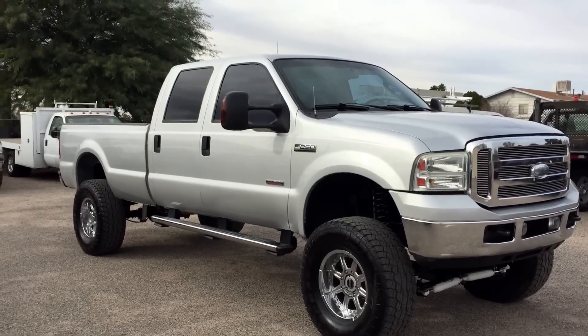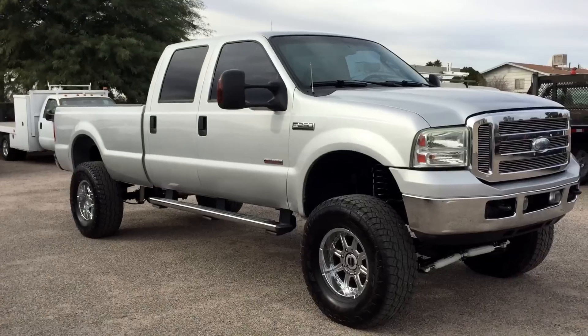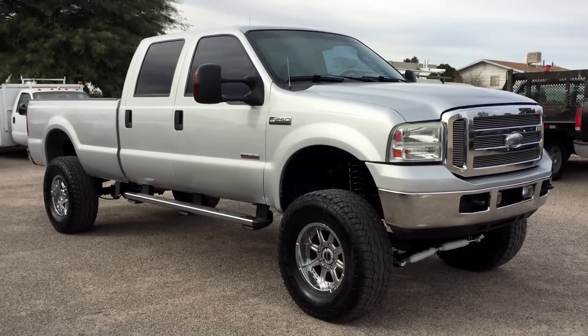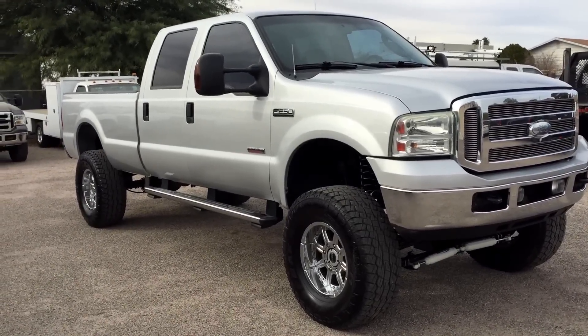This truck has 76,277 miles. It was a theft recovery purchased directly from an insurance company in Fontana, California, which is LA. It's on a salvage title due to theft, not collision. Please watch the little three-minute animated video on the topic that's in our salvage theft ads.